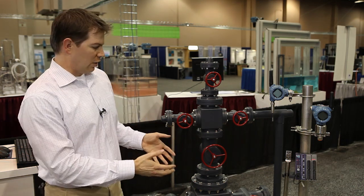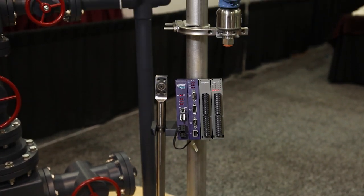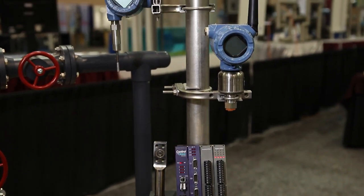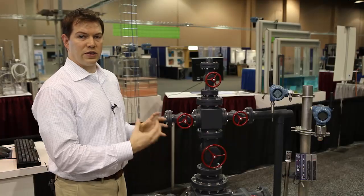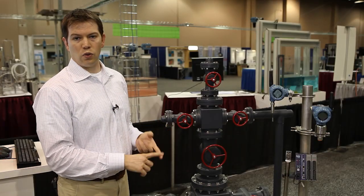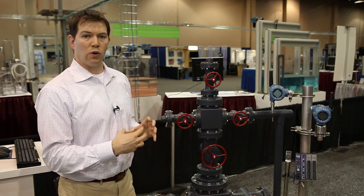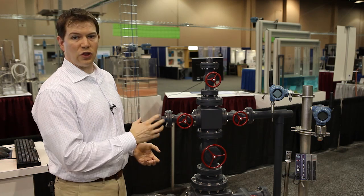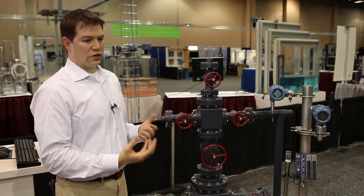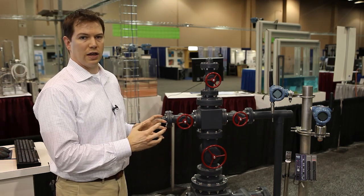When we come from the downhole elements up into the wellhead, we see a lot of different instrumentation options, including Rosemount transmitters and other temperature, pressure, and flow measurement devices at the wellhead. Typically these devices are integrated either wired, wirelessly, or through advanced field buses into either a Control Wave or a ROX RTU. That enables us to do optimization at the wellhead, as well as emergency shutdown logic and other things to enhance safety and visibility.